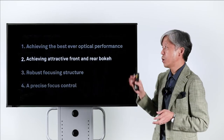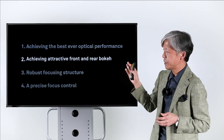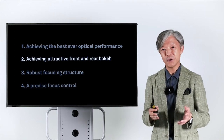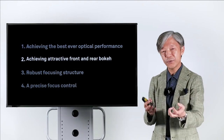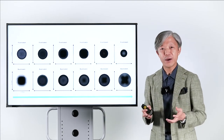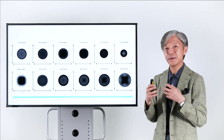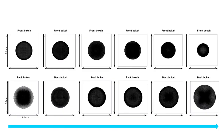So this is how we achieved the best possible optical performance. The second goal is attractive front and rear bokeh, which is very important for macro photography. Our optical designers were aware of this importance from the beginning and paid careful attention to creating a nice, soft, and smooth bokeh. This is a simulated bokeh created during the optical design stage.